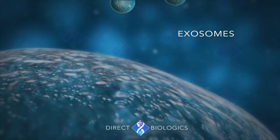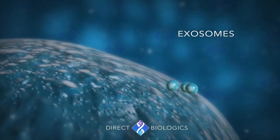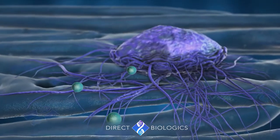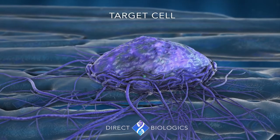Due to the observation of this process, historically exosomes were believed to be a waste by-product of cells. But when researched further, it was discovered that, in fact, these are the mediating mechanism involved in direct cell-to-cell communication.